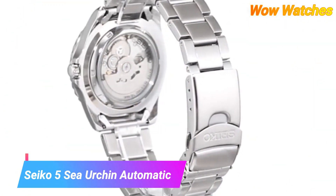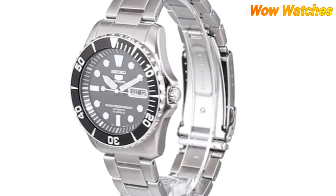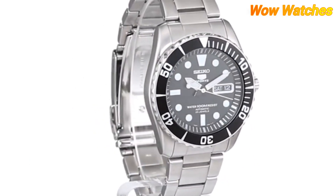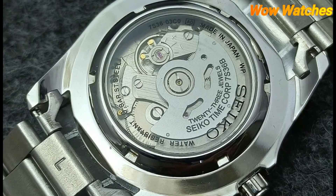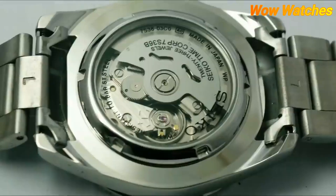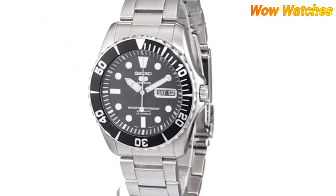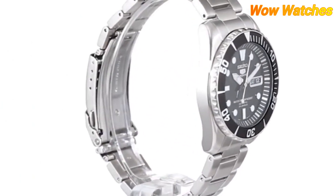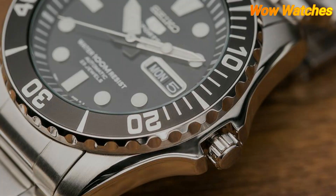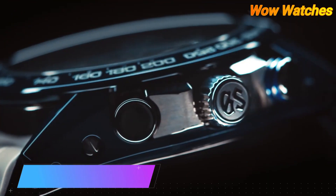Number 4: Seiko 5 Sea Urchin Automatic Diver. The Seiko 5 Sea Urchin is a popular watch model among watch enthusiasts and divers. It is water-resistant up to 100 meters (330 feet) and powered by an automatic self-winding movement that doesn't require a battery. The watch has a stainless steel case resistant to corrosion, a scratch-resistant Hardlex crystal, and a unidirectional rotating bezel which can be used to measure elapsed time.